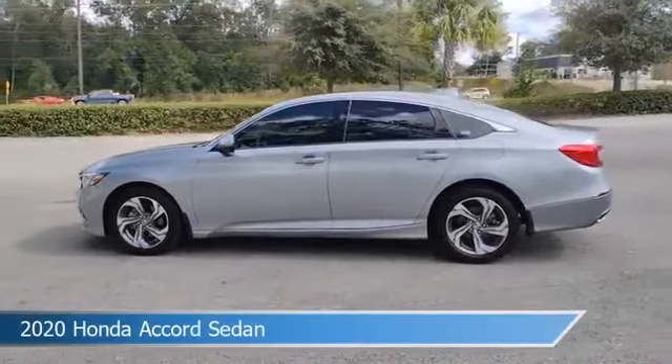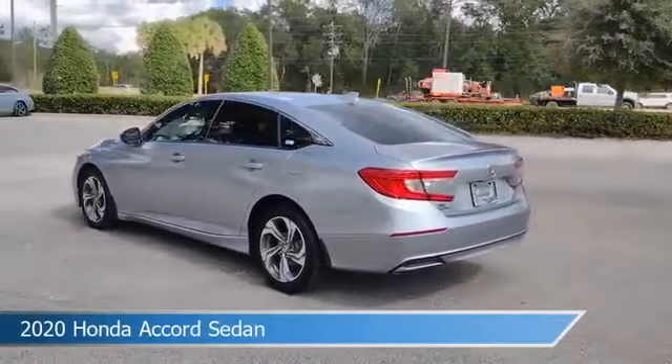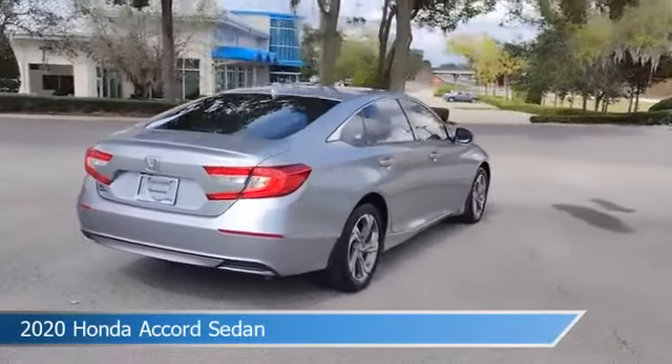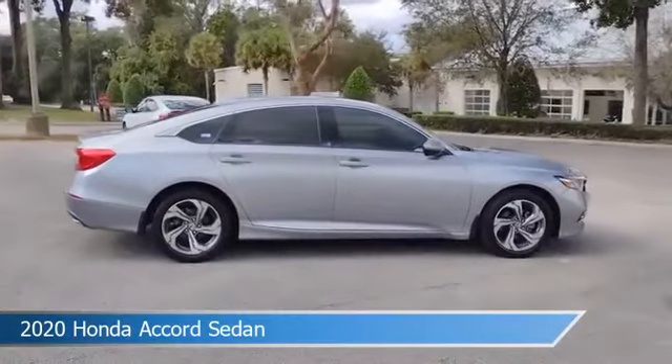Take a look at this 2020 Honda Accord sedan. Equipped with a variable transmission in lunar silver metallic, this car comes with some great features including adaptive cruise control, Bluetooth, alloy wheels, Android Auto and more. Come in and check it out today.